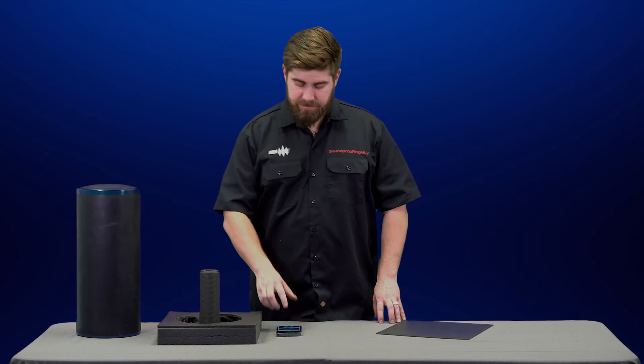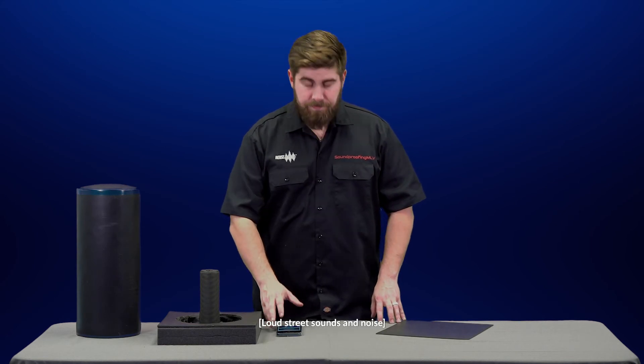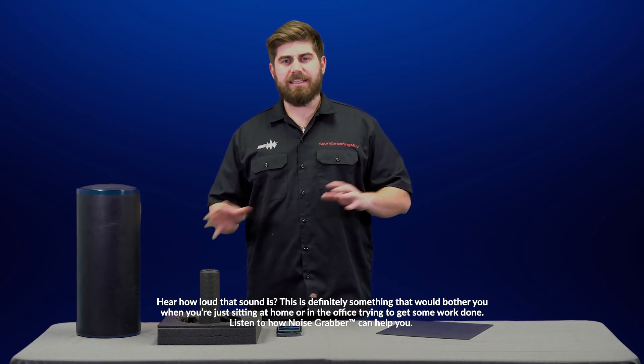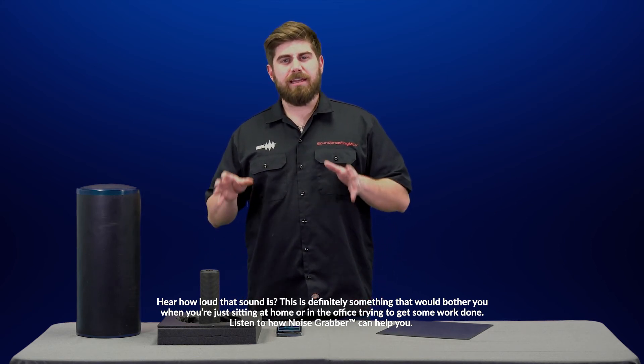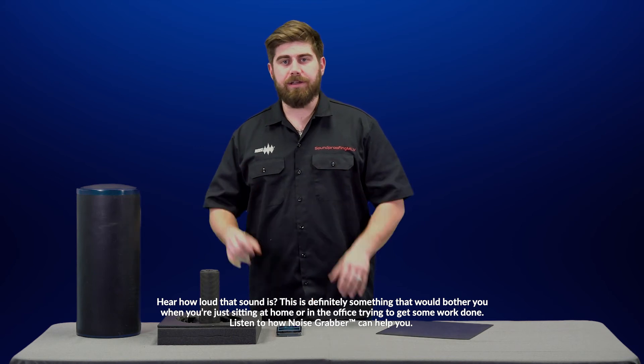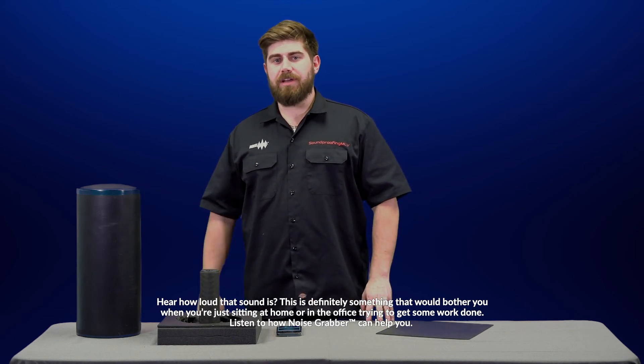Take a listen. Hear how loud that sound is? This is definitely something that would bother you when you're just sitting at home or in the office trying to get work done. Listen to how the Noise Grabber can help you.